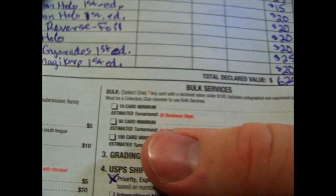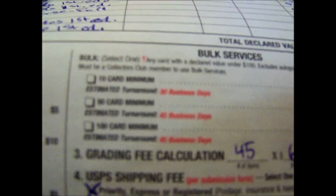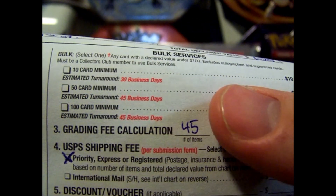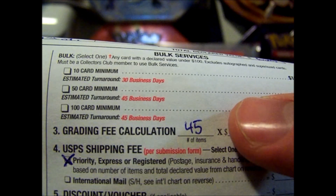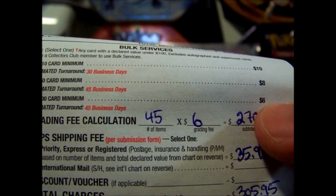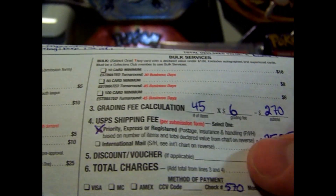They also have bulk services, but you still need to be a Collectors Club member to use those. The bulk services I'm using right now: 10-card minimum for $10 a card, 50-card minimum for $8 a card, and 100-card minimum for $6 a card. But the monthly specials are usually even cheaper than the bulk services — they are a special bulk service.